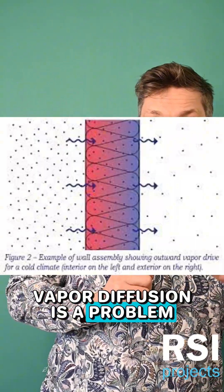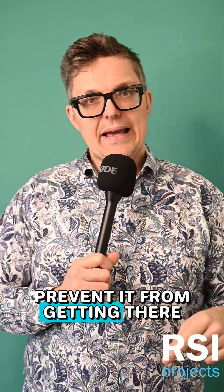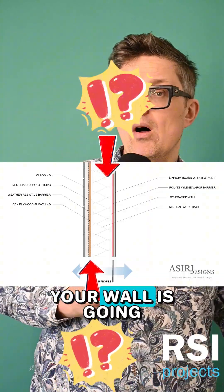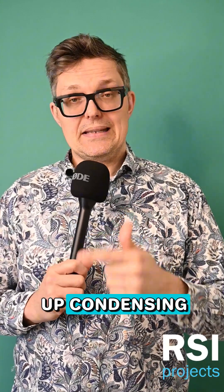We're pretty clever. We figured out that vapor diffusion is a problem because vapor diffusion gets water inside your walls — and we don't want that. But how do you prevent it from getting there? Use the perm ratings we talked about earlier to figure out which material at which portion of your wall is going to prevent vapor from moving where it might end up condensing.